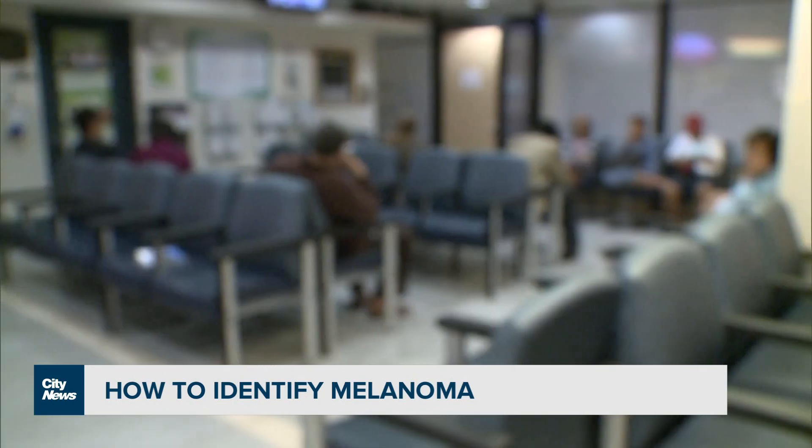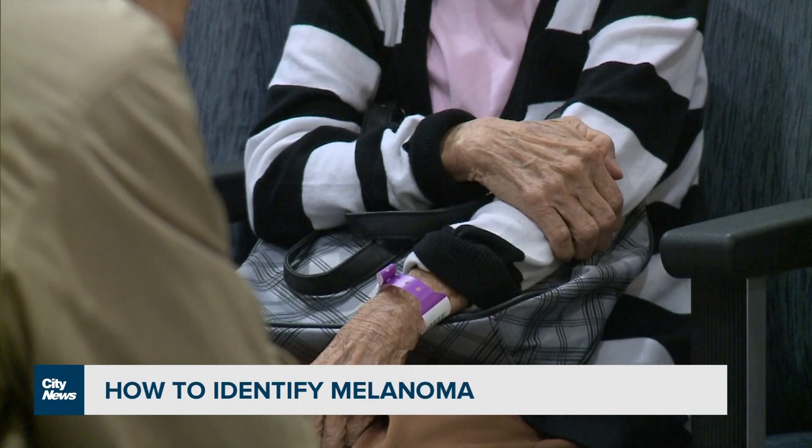Meehan says people should not be afraid to advocate for themselves and hopes others will learn from her experience. You think it's a mole, you'll go to the doctor and they'll just lop it off. It's not. Don't discount serious concerns.